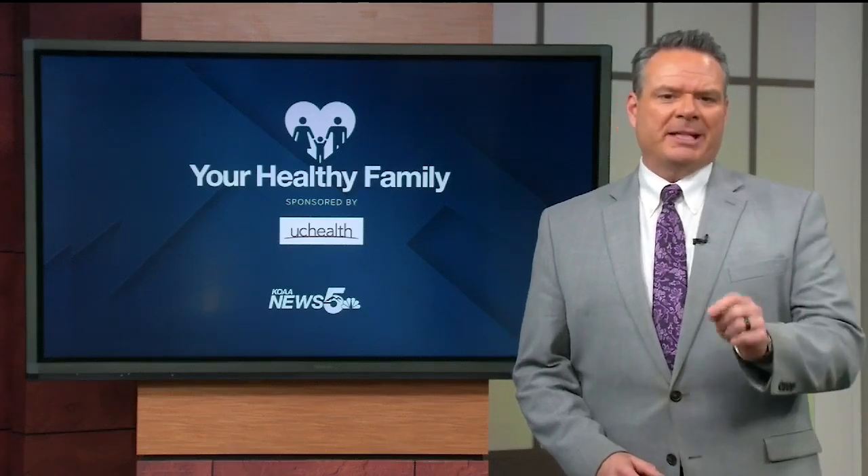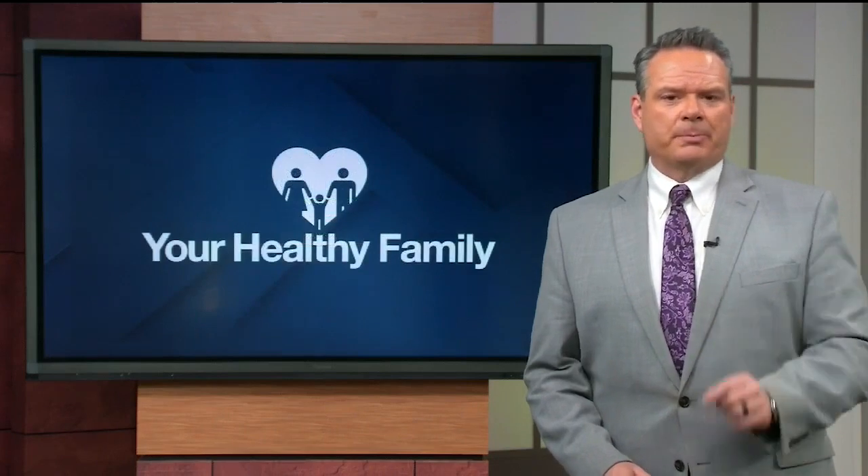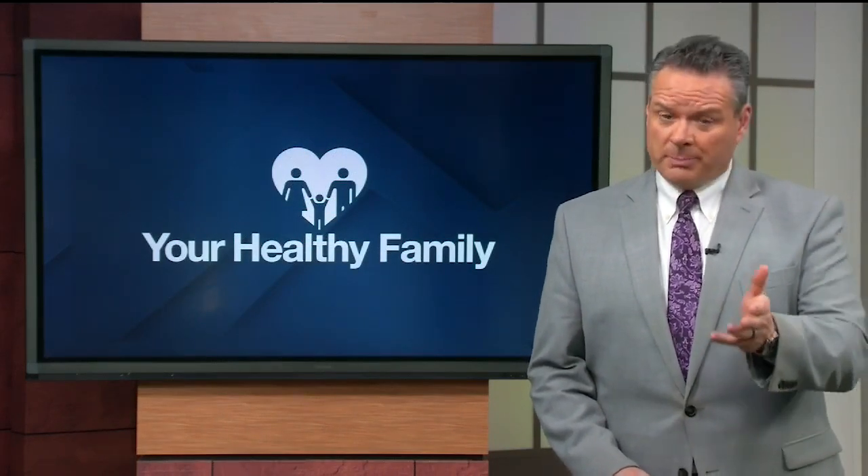In today's Your Healthy Family segment, we dive deeper into last week's story about a new drug protocol for treating ischemic stroke. The current standard of care involves alteplase,